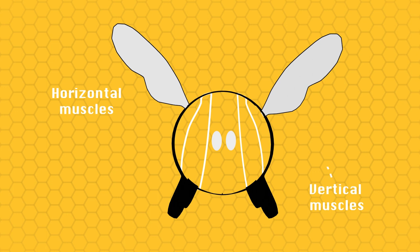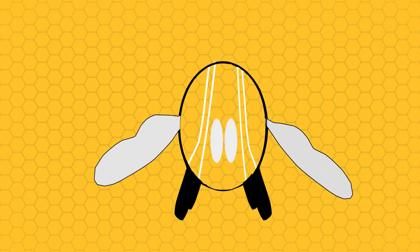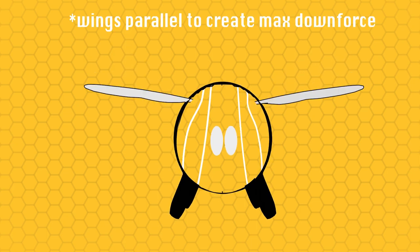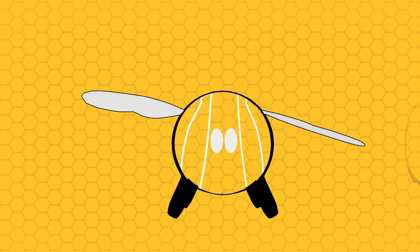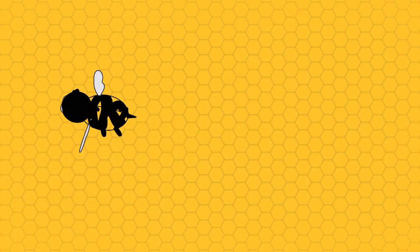They have some muscles that run from top to bottom, and some that run parallel through there. What they do is press their body one way or the other to move those muscles, and by doing that, it allows them to get both the lifting motion, but also to angle their wings at different angles to get different types of speeds, or if they need to change their movement very quickly.